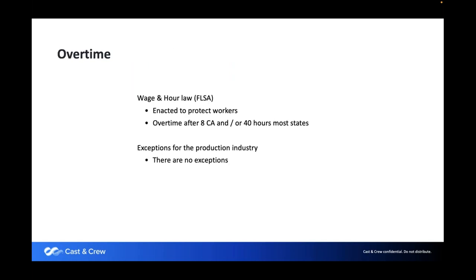Regarding overtime: in most states, it's time and a half after 40 hours in a single seven-day period. In California, overtime starts after the eighth hour in a single day. If you're filming anywhere in California and you have a 10- to 12-hour shoot, you get straight time for the first eight hours, then time and a half after that, and even golden time — double time — after the 12th hour.